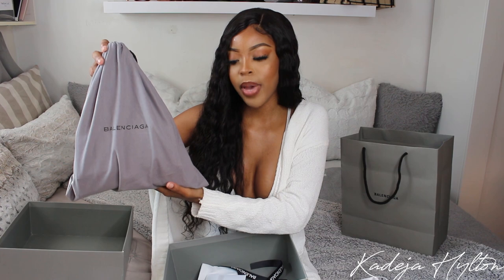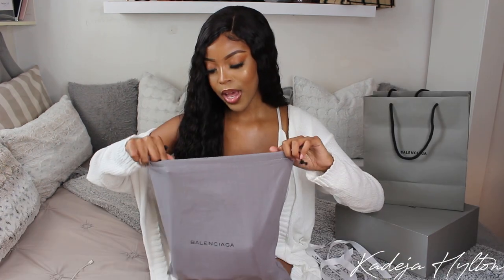I have a Balenciaga unboxing from Bags AA, so I'm really excited for this bag. This is the box — the bag comes in this Balenciaga gray dust bag, and we have this envelope with all the booklets inside. Opening the dust bag now.